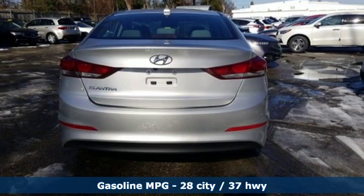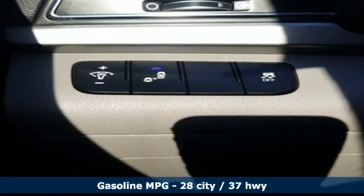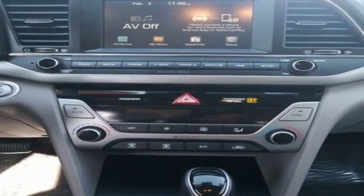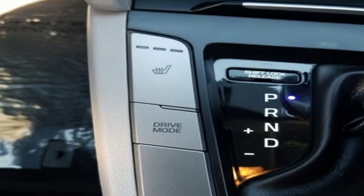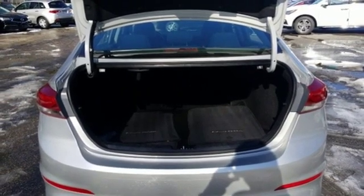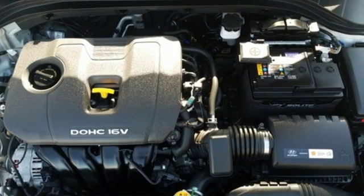You'll look forward to every drive with features like these: external memory control, power heated mirrors, dual zone climate control, auto dimming rear view mirror, doors and push button start proximity key, front heated bucket seats, automatic transmission, hands free lift gate, gas pressurized shocks, and inline four-cylinder engine.